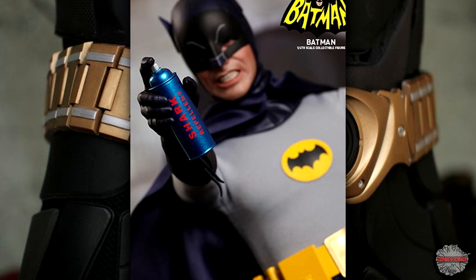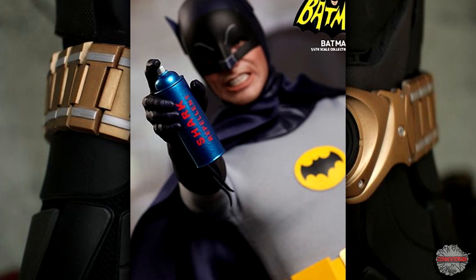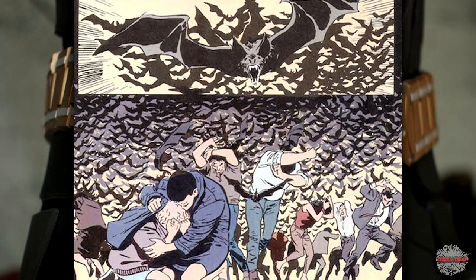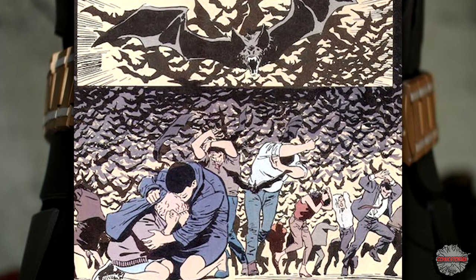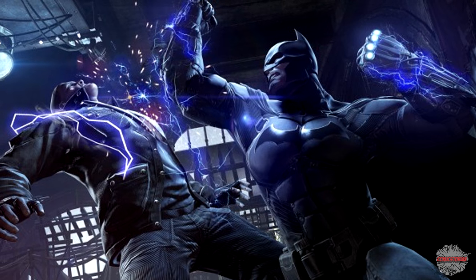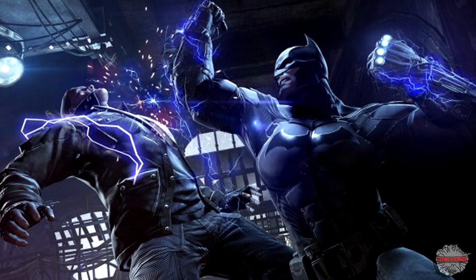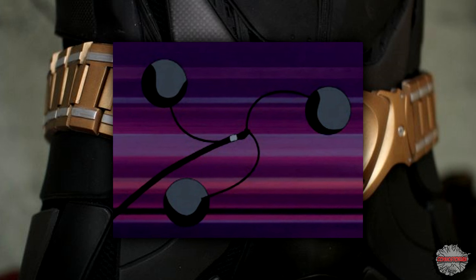Shark Repellent! It repels sharks — I'm not even joking. This was in the 1960s show, and he uses it when he needs to fight off sharks. Sonic Bat Beacon is another device to attract nearby bats, and this one can be left behind if he needs to get the bats somewhere else. Shock Gloves deliver a non-lethal charge that he puts into his punches to knock out enemies — another item used in the Arkham games. Bolas are the same thing as the lasso, but a more updated version.